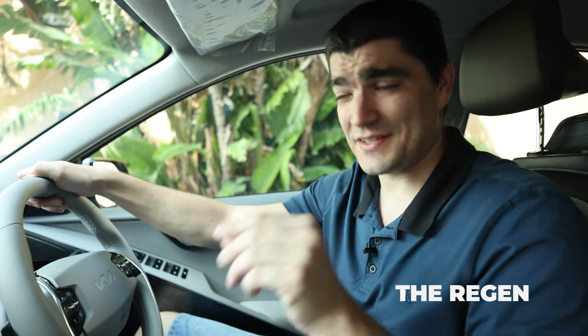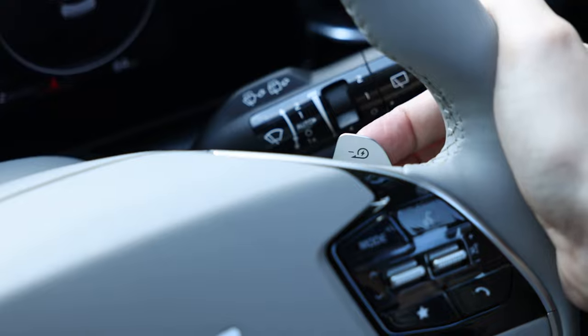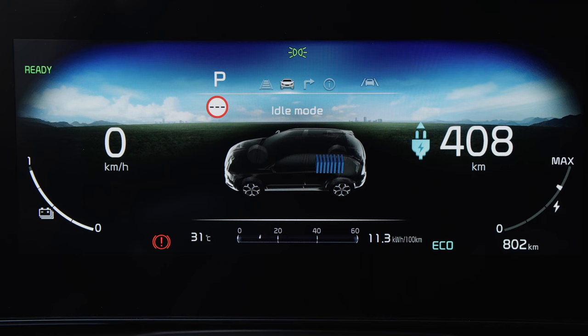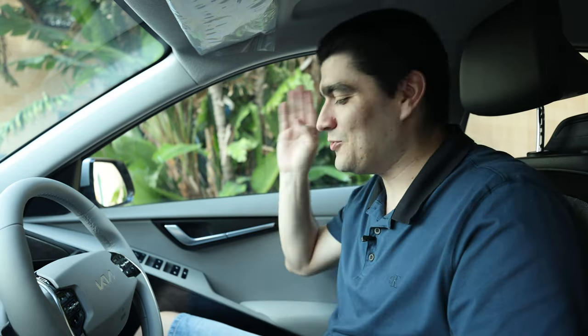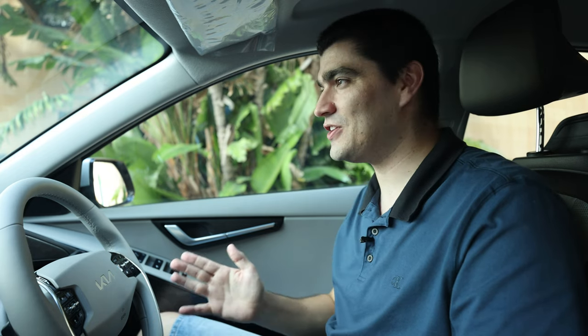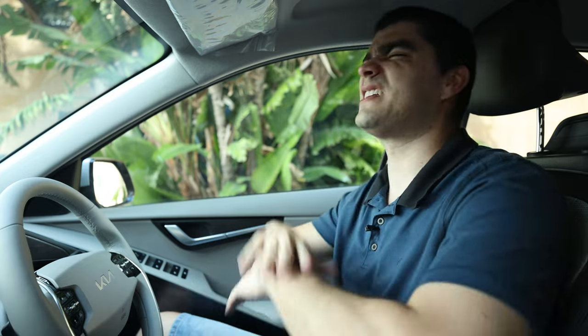Kia are not new to EVs and they know EV drivers like their regeneration, which is why this car comes with four regeneration modes controlled from the paddle shifters behind the steering wheel. The strongest of those modes is what they call i-Pedal — similar to what we saw in the Nissan Leaf. That is a mode which allows you to drive using just one pedal, forgetting about the brake pedal entirely. Once you try this, you will never go back.